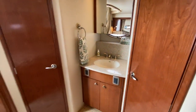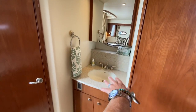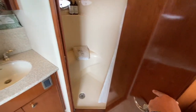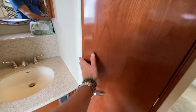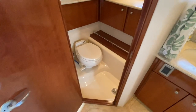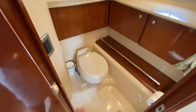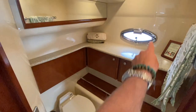Looking off to the port side, you have a great mirror and sink vanity. Behind this door is a separate shower compartment with a built-in seat, really nice fixtures, and an opening hatch to note. Behind that is our VacuFlush toilet — separate from the shower, which is quite nice. You have your own lighting switches, great countertop space, additional storage, and an opening hatch as well.